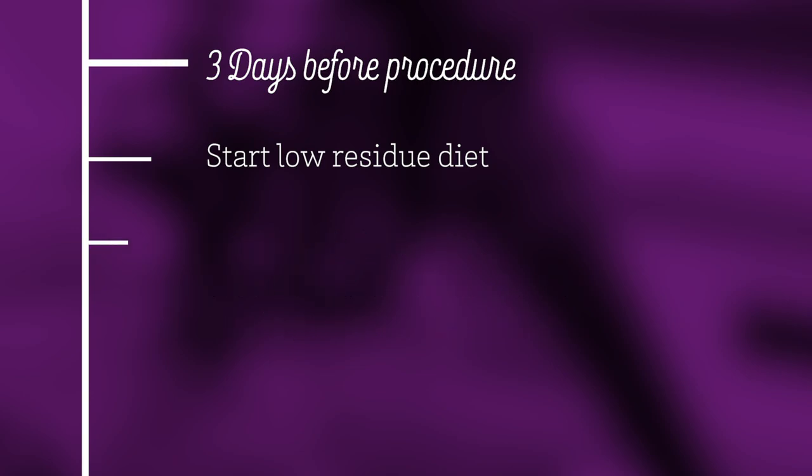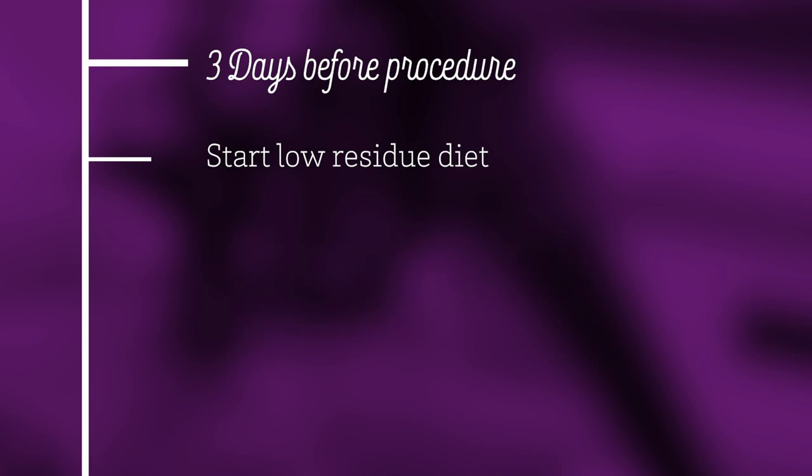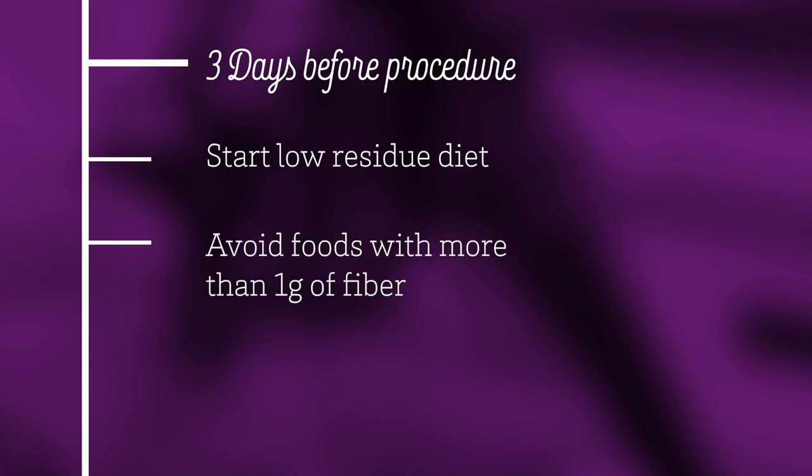Instead, choose foods such as white bread, white rice, pasta, meat, fish, and eggs. You can have canned vegetables or fruits without skins or seeds. When making food decisions, check the nutritional label and avoid foods with fiber content higher than one gram.